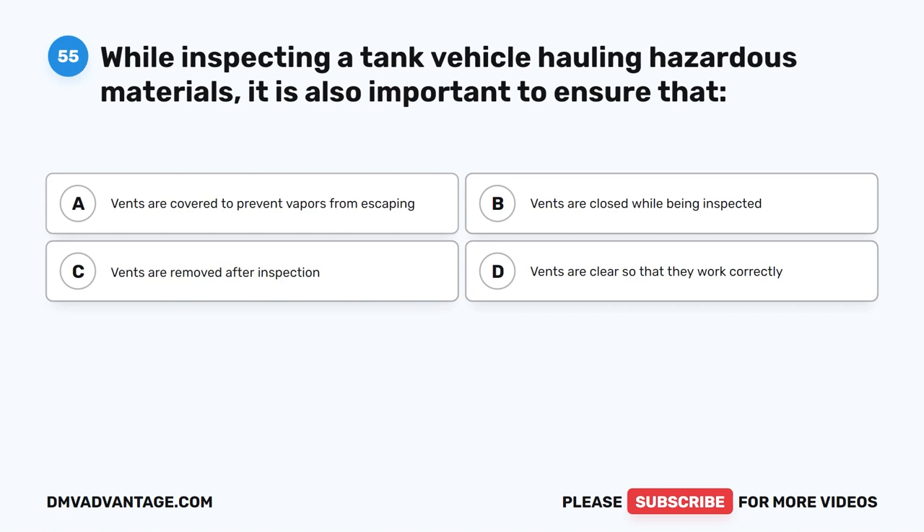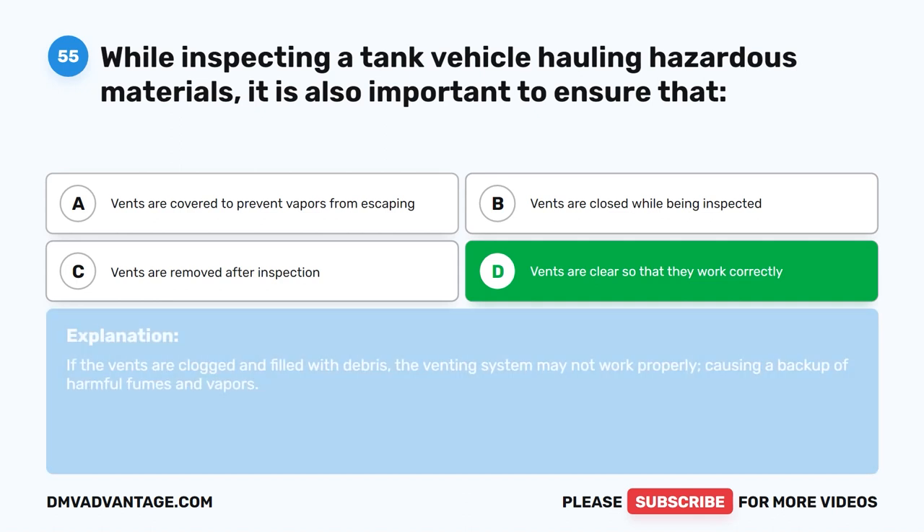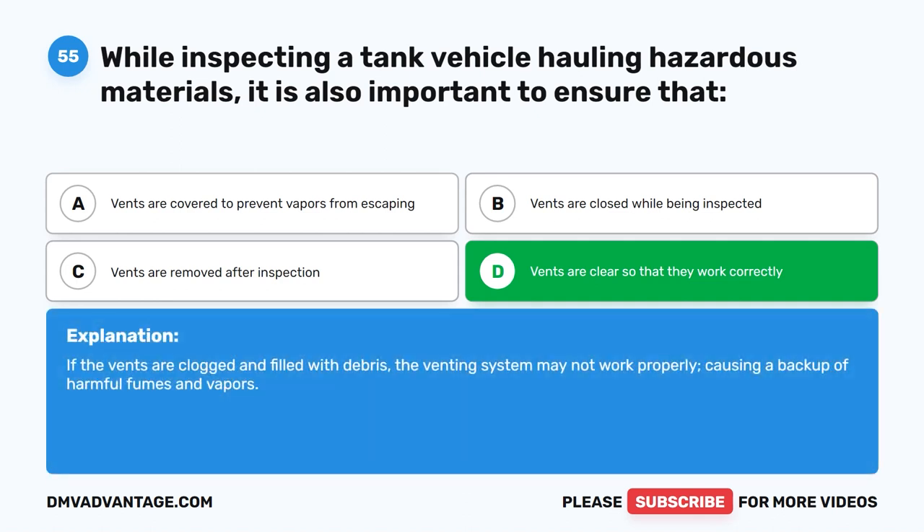Question 55. While inspecting a tank vehicle hauling hazardous materials, it is also important to ensure that vents are clear so that they work correctly. The correct answer is D. If the vents are clogged and filled with debris, the venting system may not work properly, causing a backup of harmful fumes and vapors.